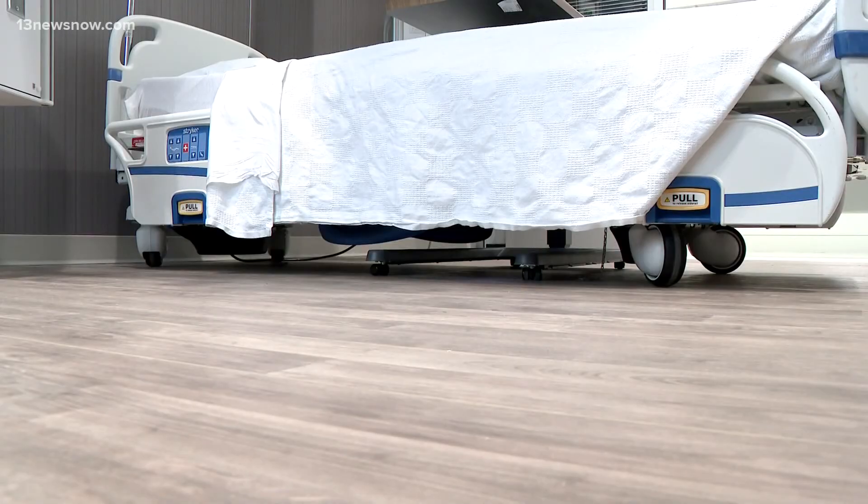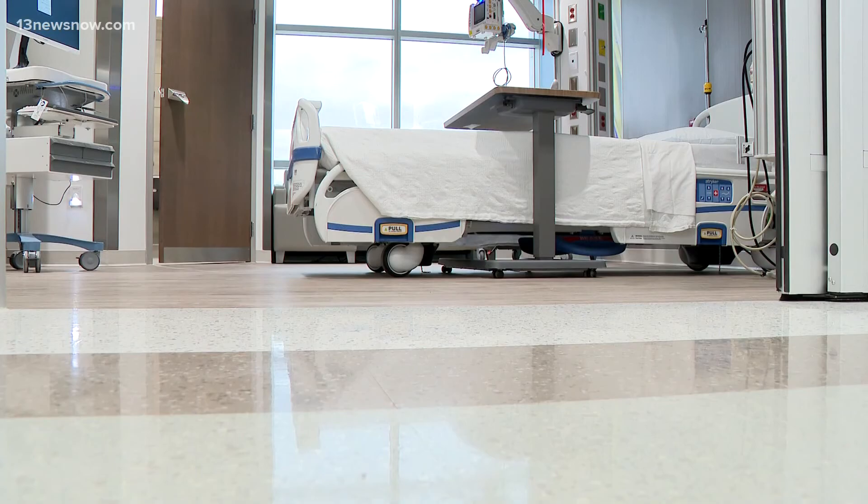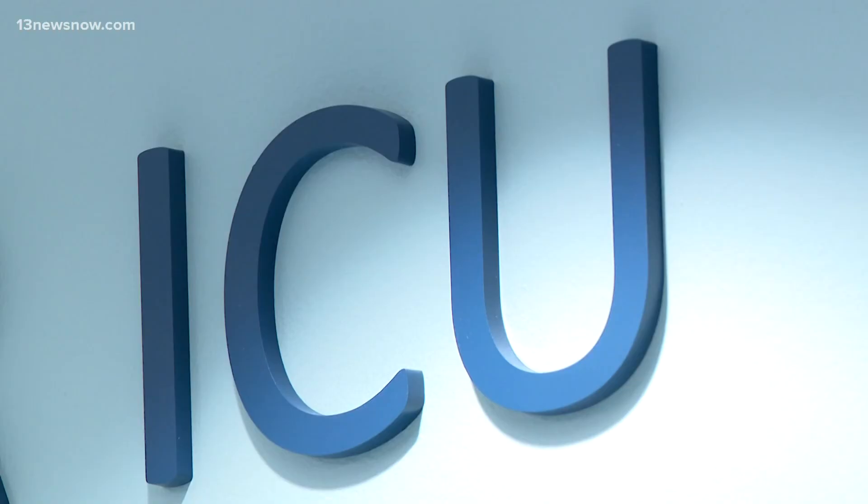The next project at Chesapeake Regional is postpartum mother-baby rooms. Construction for that upgrade hasn't started yet and is expected to be finished next fall.